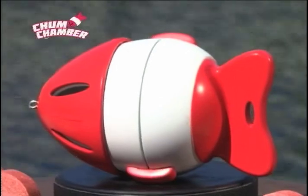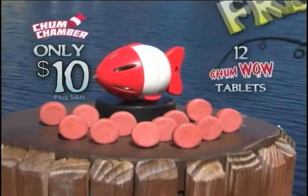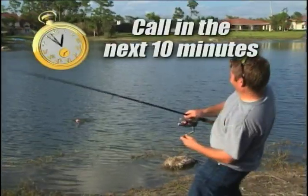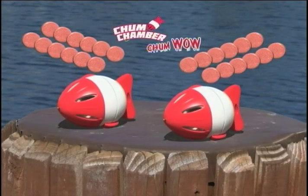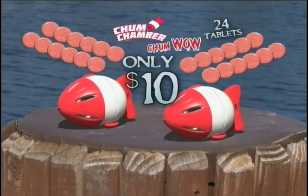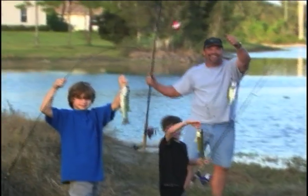You can get your Chum Chamber today for only $10 and we'll include 12 Chum Wow tablets free. Call in the next 10 minutes and we'll double the offer — that's two Chum Chambers, 24 Chum Wow tablets, all for only $10. Just pay separate processing and handling. If you fish or know someone that does, you need to pick up the phone now.